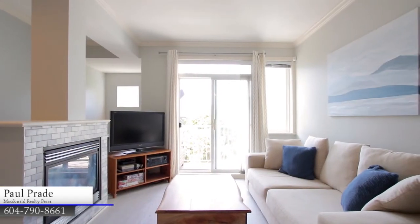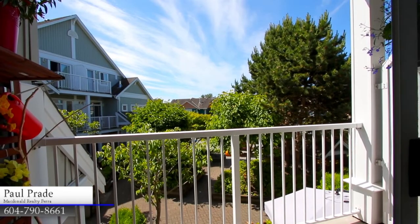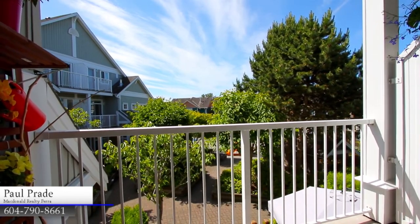Sit and relax in your living room in front of a gas fireplace, or open the sliding door onto your front balcony during a sunny day.